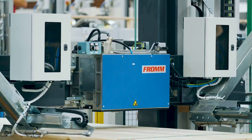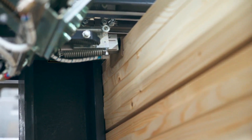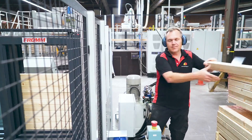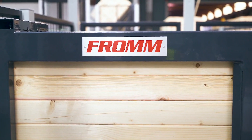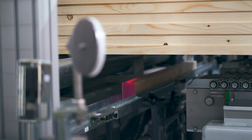Because wood packages are unstable, during the strapping process the packages are compressed by the vertical and horizontal press in the machine. The packages are moved using a forklift. When being handled with a forklift, wooden bunks can be automatically placed under the package.